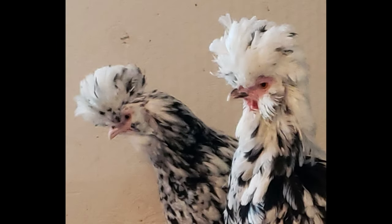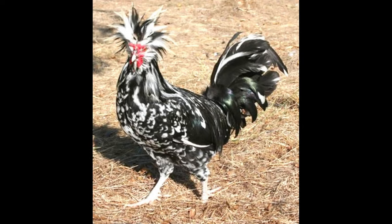Houdan Chickens also have a tufted crest of feathers on their heads, which is sometimes referred to as the Houdan Feather Cap. The temperament of the Houdan Chicken is also quite unique. They are active birds and tend to do better in a free-range system. They are also quite alert and will let you know when something isn't quite right.